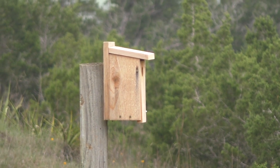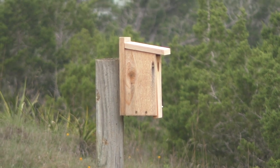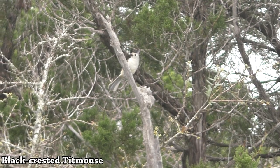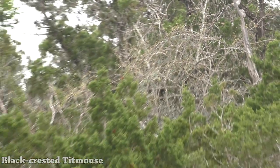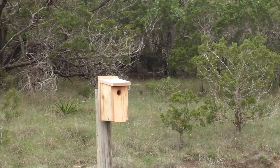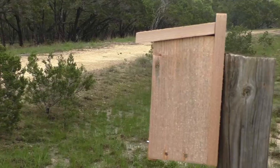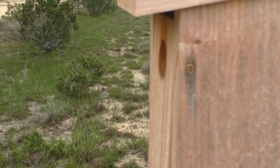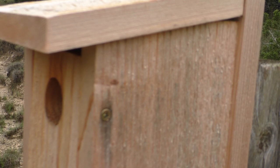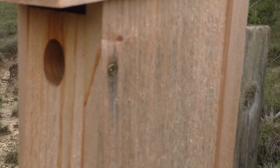Got another nest box here. Let's see if anyone's home. There's a black-crested titmouse that just flew out of this nest box. So both nest boxes out here have titmice nesting in them. Always be polite and knock. Let's see what's in this one — one, two, three, four little titmice chicks.